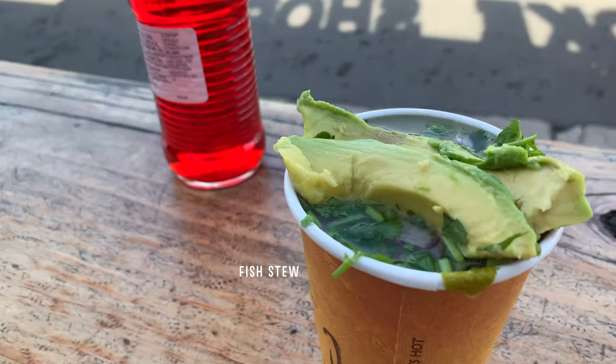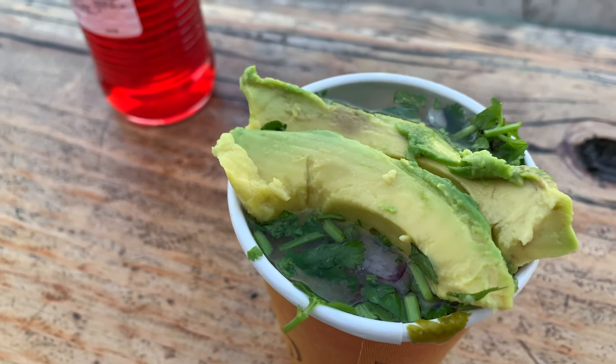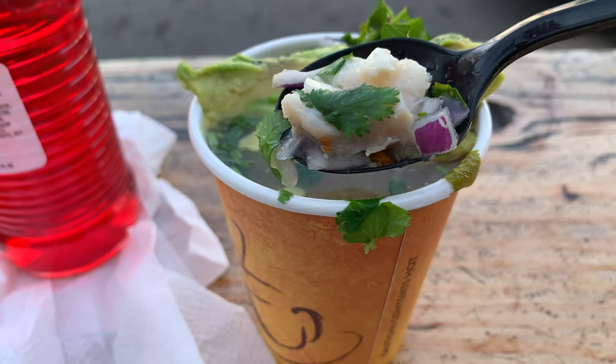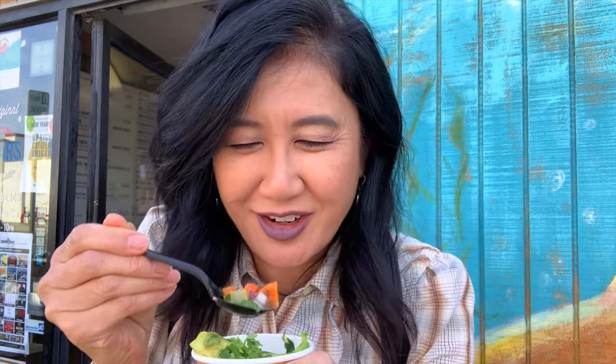Got a little fish stew to get myself started. This one was about $2.99 and it's just chock full of stuff — cilantro, avocado, onions, some celery, and big chunks of fish. Oh yeah, that's so good. The fish is really mild, goes really well with this. Also chunks of carrots in here too.